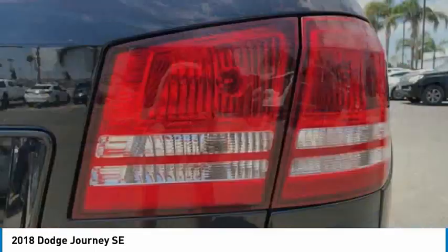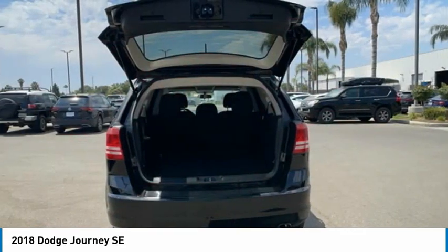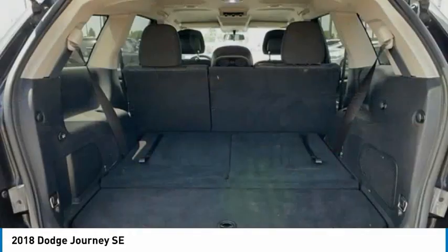Rear window defroster, rear window wiper, Sirius satellite radio, low tire pressure warning. Come take a test drive today.